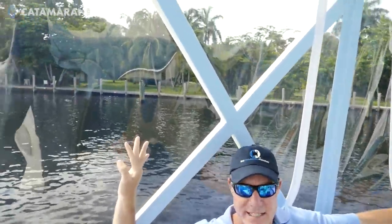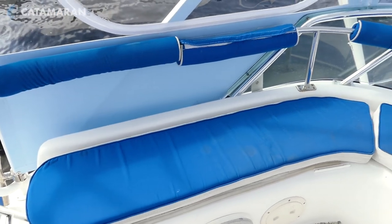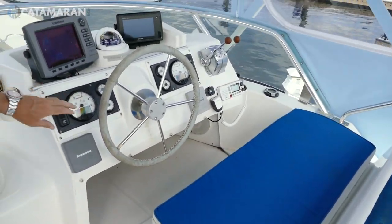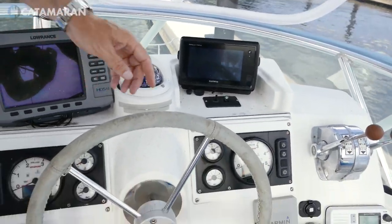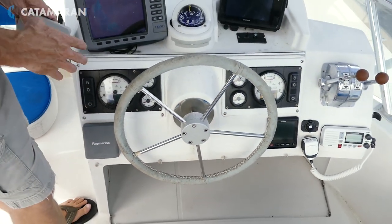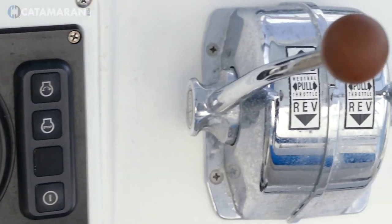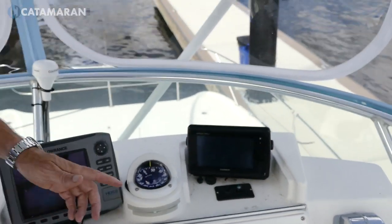Up here on the flybridge you can see the nice structure built with brand new isinglass — all the zippers and the glass are very clear. There's a nice seating area; you can have a few people on the flybridge with you. There's a bench seat at the helm for two people. We have a Lowrance fish finder, a Garmin 8-inch chart plotter, a new Garmin autopilot control, and also Raymarine depth and speed. With the new Yanmar engines we've got new panels here on the flybridge — the gauges all look good. There's also a new West Marine VHF radio and the boat has a Cirrus radio as well.